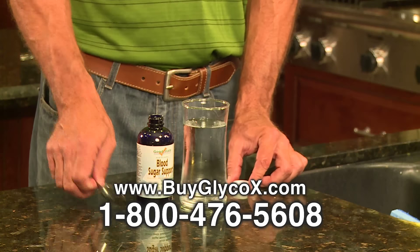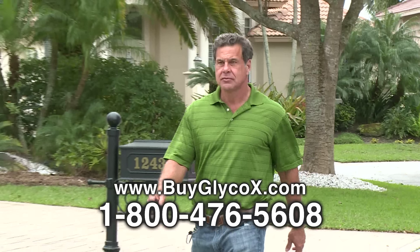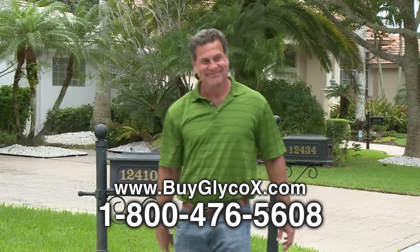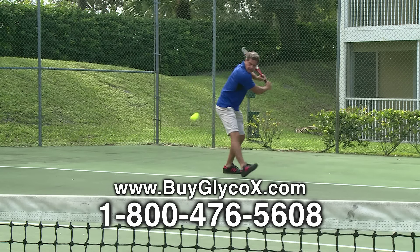Easy to mix with juice or water, ionic blood sugar support contains nano-sized blood sugar support particles utilizing the latest nano-mineral size technology, and is formulated to have an impressive absorption rate compared to others.